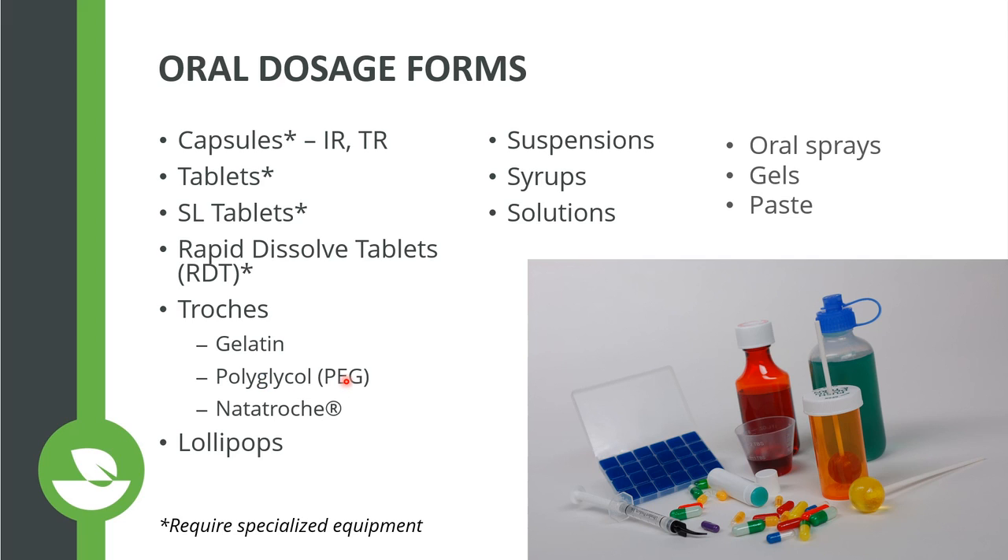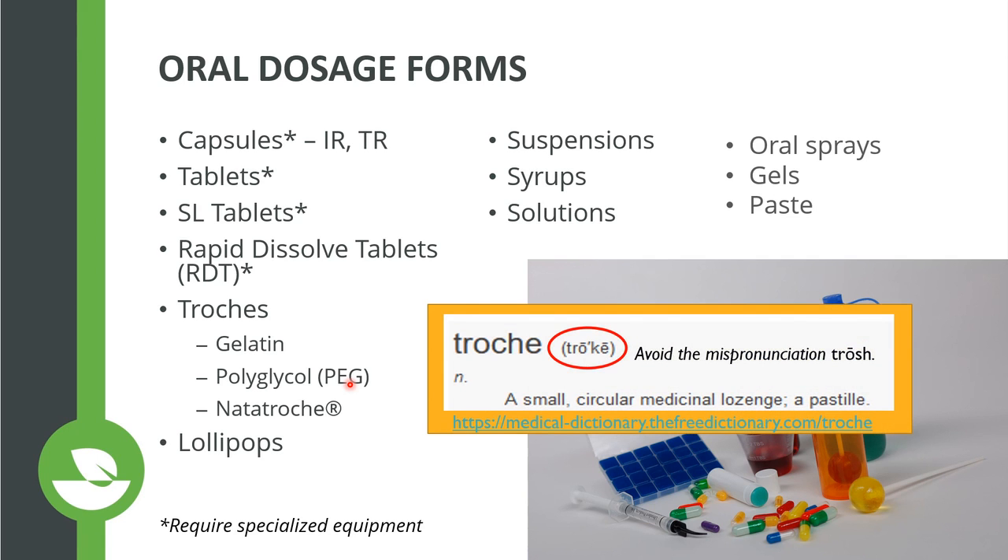Polyethylene glycol troches have lots of flavoring options but are more hard and waxy — a little more uncomfortable to place under the tongue, so they're usually tucked in the side cheek. They take a little longer to dissolve and have a somewhat funky taste, though taste is very subjective. There's also a branded option called the Nata Troche, made by one of our suppliers. It has the consistency of white chocolate melting in your mouth, with a natural sweetener — a great option for patients trying to avoid synthetic ingredients. Lollipops are another oral dosage form, most commonly used with anesthetic-type medications.